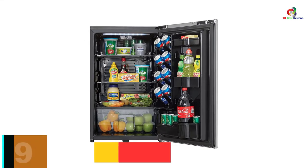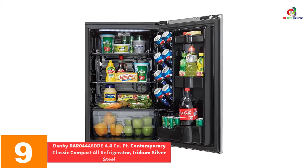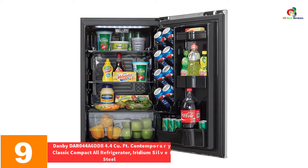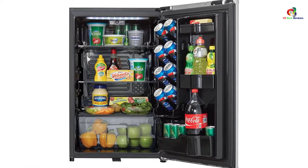Moving on at number 9, we have the Danby DAR044A6DDB, 4.4 cubic foot Contemporary Classic Compact All Refrigerator in Iridium Silver Steel.